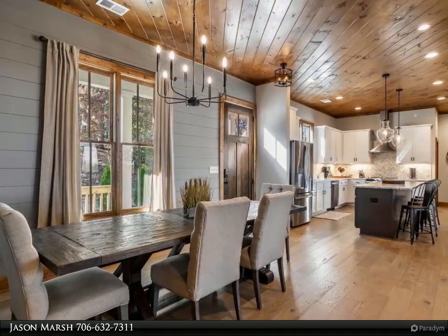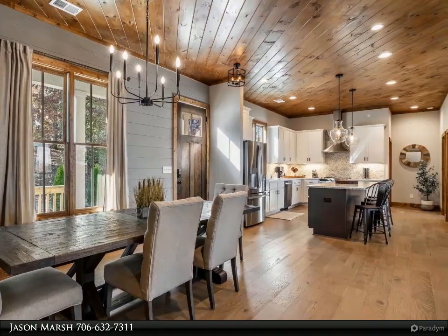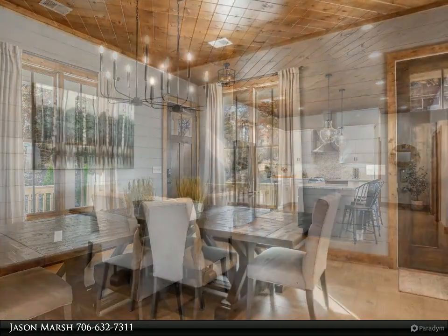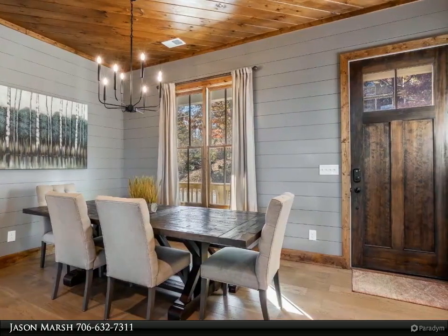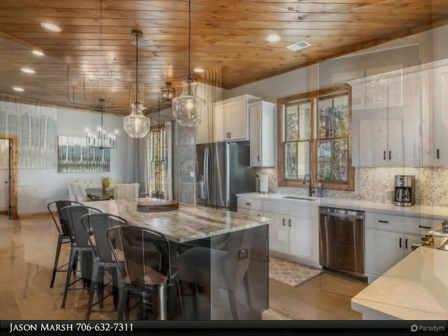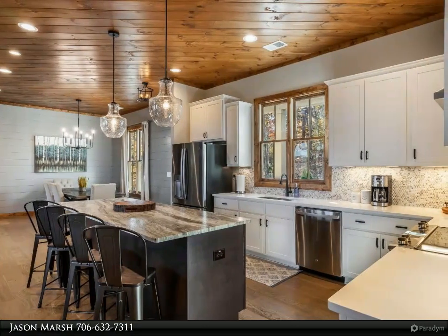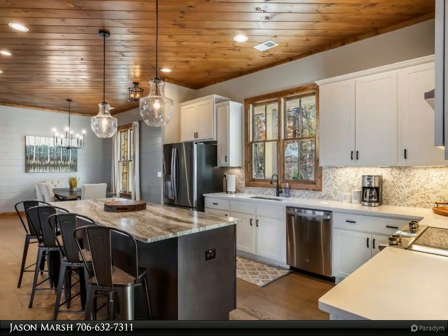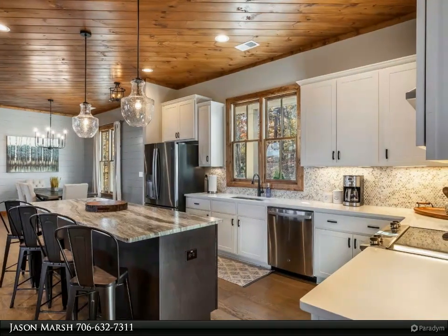The open concept design, vaulted ceilings, and large windows allow natural light to flood the living areas, creating a warm and inviting atmosphere. The spacious living room boasts a cozy stone fireplace, perfect for those chilly mountain evenings. The well-appointed kitchen features granite countertops, stainless steel appliances, and ample cabinet space, making it a delight for any chef.